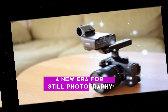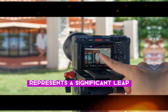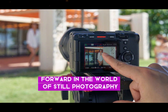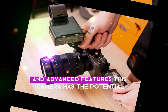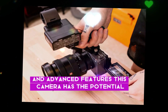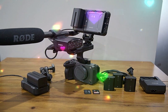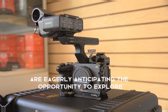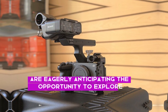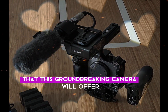A new era for still photography. The Sony A7R VI represents a significant leap forward in the world of still photography. With its rumored 100-megapixel sensor and advanced features, this camera has the potential to redefine the standards for image quality and versatility. As we await its official release, photographers around the world are eagerly anticipating the creative possibilities this groundbreaking camera will offer.